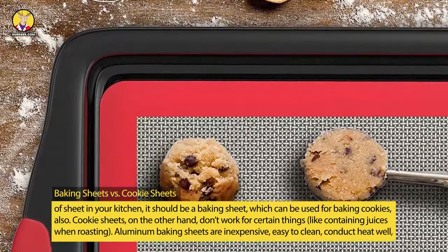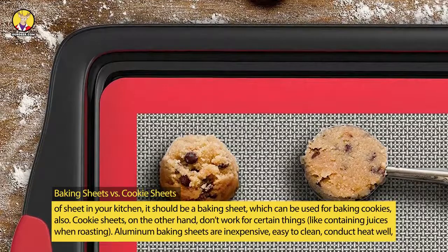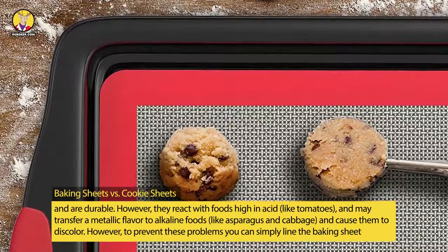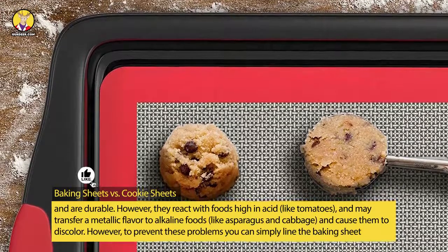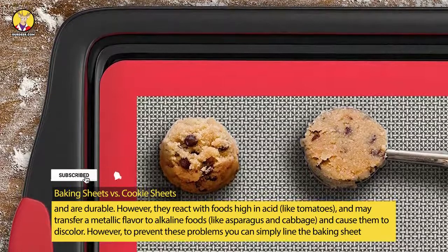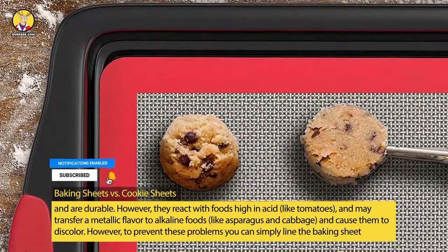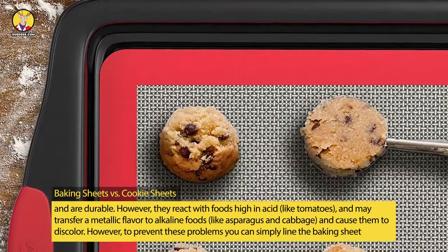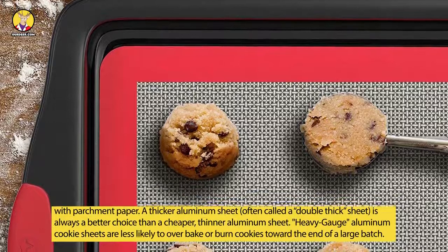Aluminum baking sheets are inexpensive, easy to clean, conduct heat well, and are durable. However, they react with foods high in acid, like tomatoes, and may transfer a metallic flavor to alkaline foods, like asparagus and cabbage, and cause them to discolor. However, to prevent these problems you can simply line the baking sheet with parchment paper.